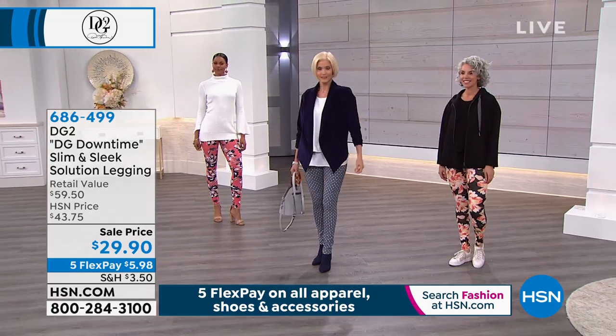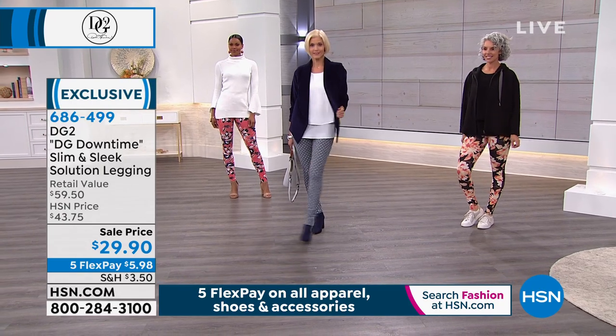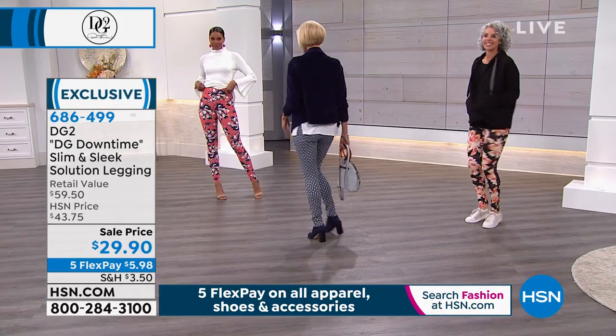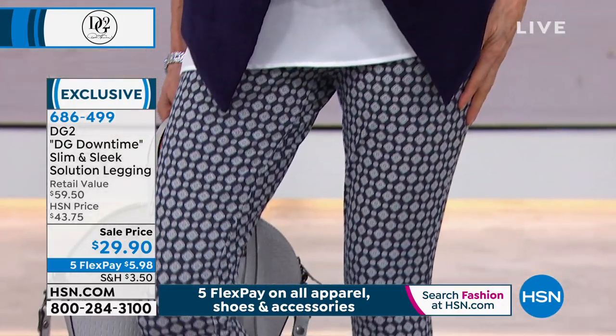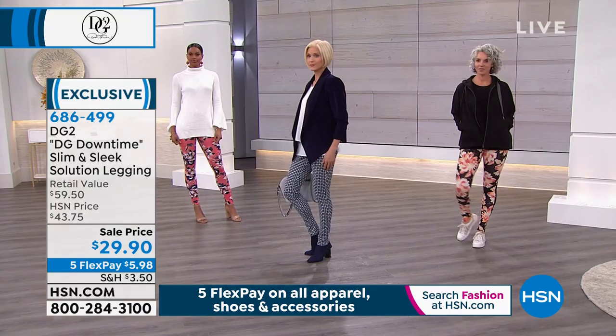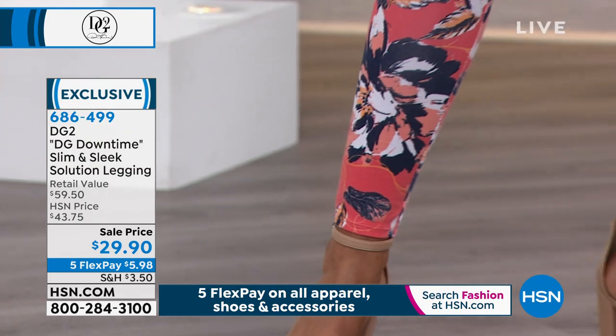These are your slim and sleek solution leggings — we're going to talk about what that means. Look at how great everyone is styled differently for whatever their day brings. You order these in extra small to 3X, petite, average, or tall, and all of our models are wearing tall for longer legs.